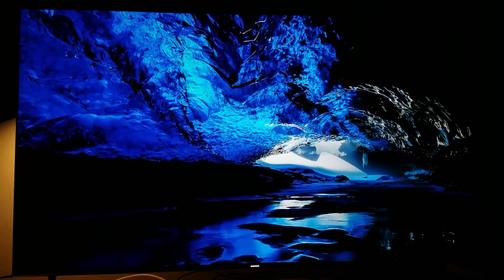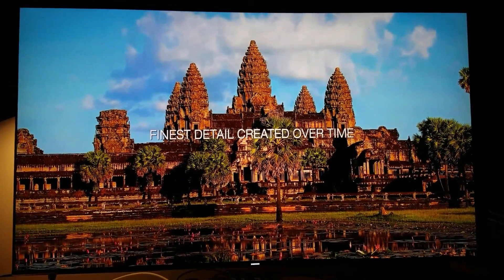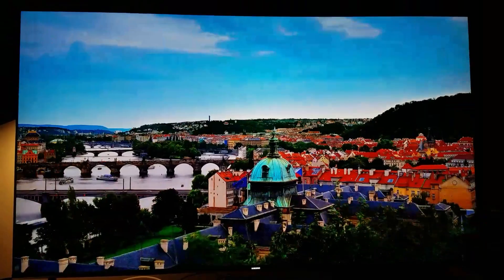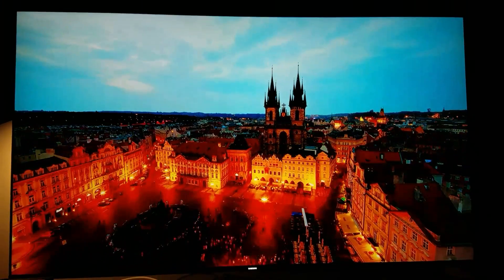I don't know how much of this you guys can see, but you'll just have to take my word for it — it looks fantastic. And yes, YouTube now supports HDR. If you have a capable HDR TV you will be able to see this in HDR.